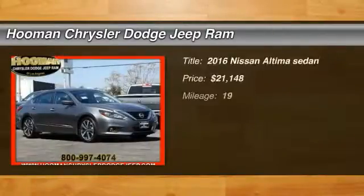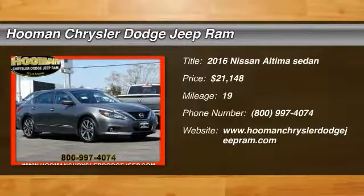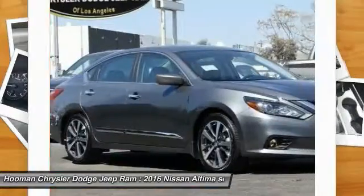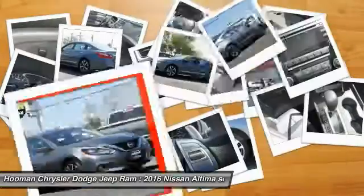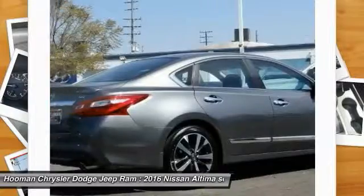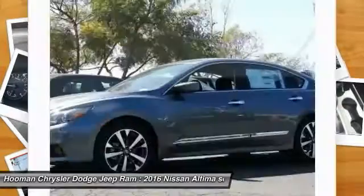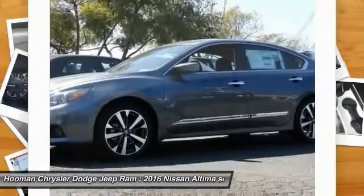Come test drive the 2016 Nissan Altima. The Nissan Altima offers advanced features to make life easier, including push-button ignition which comes standard. Combine that with a powerful V6 or efficient four-cylinder engine, six standard airbags, and over 5,000 quality and performance tests.